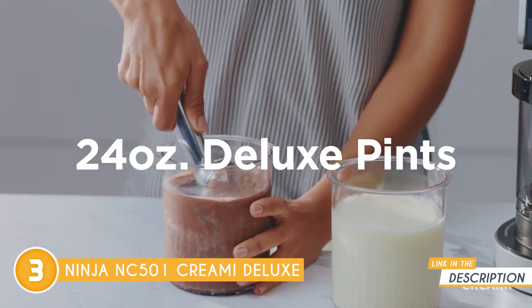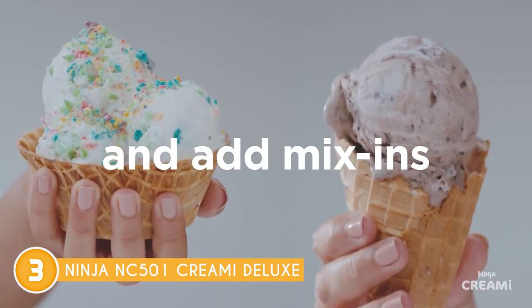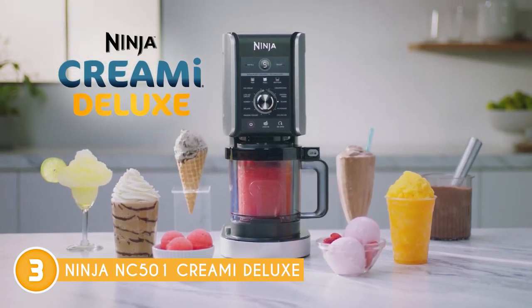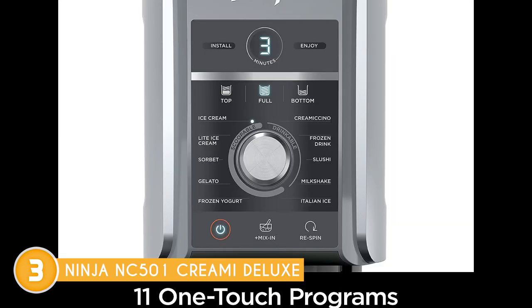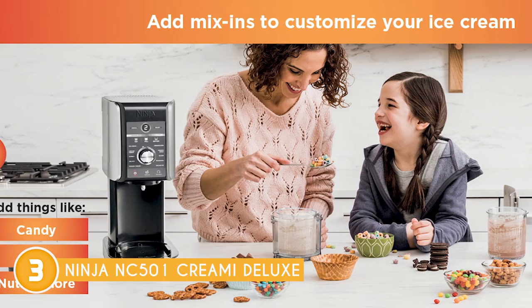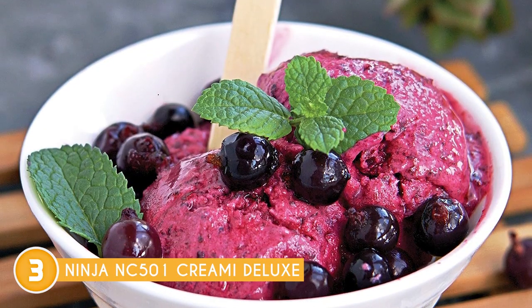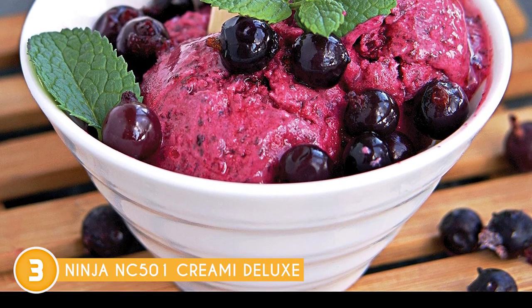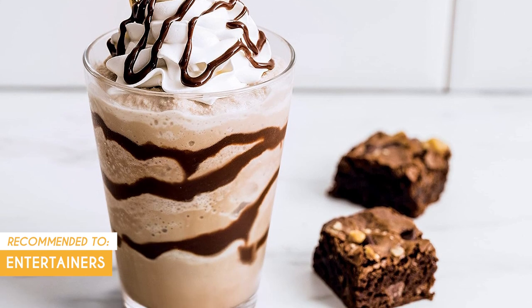Making creamy treats is a breeze: just prepare your base, freeze it, process it, and savor the goodness. Cleanup is also very easy, as the containers, lids, and paddle are all top-rack dishwasher safe. The dual drive motors and Excel Professional Creamerizer paddle allow you to transform ice particles into creamy delicious treats and frozen drinks. You can also use the re-spin function to make your frozen treats even softer and creamier after the first processing round. Note that this unit is only compatible with Ninja CREAMi NC500 pint accessories and won't fit other Ninja CREAMi series pints. The team recommends this for entertainers who frequently host gatherings or parties and want a showstopper dessert.